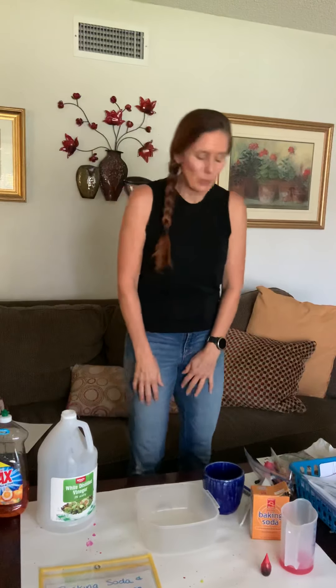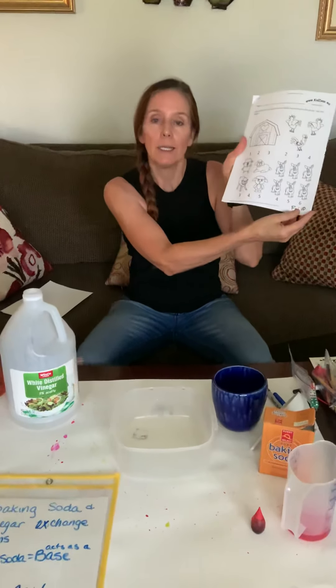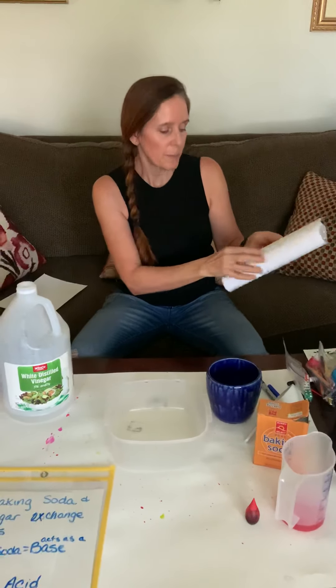We are at week 10 for science week, and if you are using your packet, you are going to be using your Friday week 10. I want you to go to the last page.